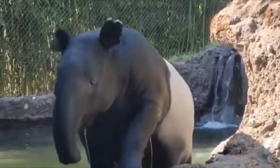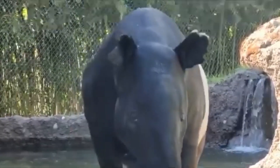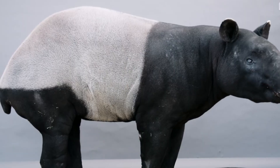Now, don't let their size fool you — these guys are surprisingly agile. They can swim like Michael Phelps and climb like, well, like a tapir trying its best. But let's be real: their real talent is looking adorable while doing absolutely nothing.